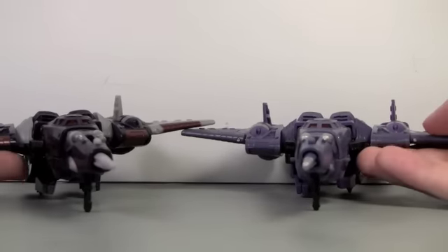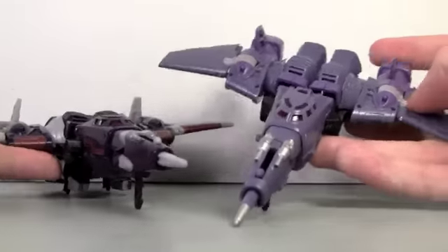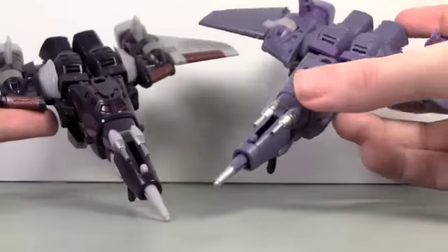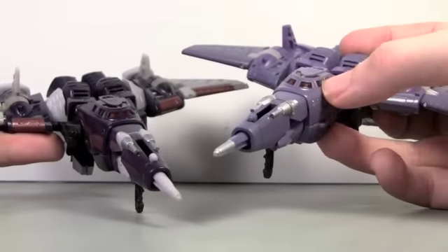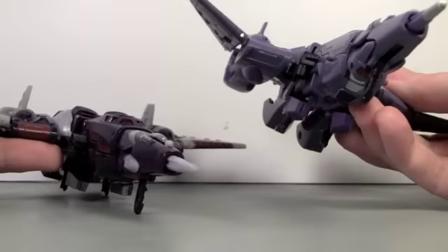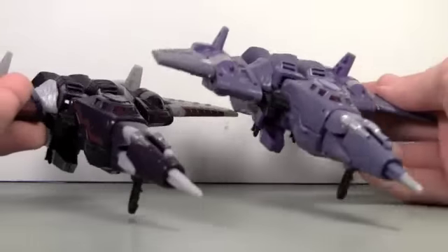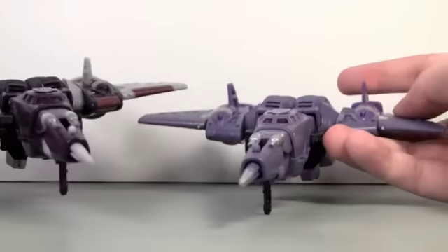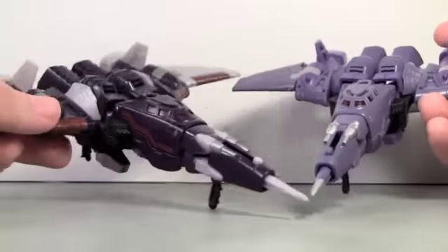Cyclonus — definitely a big difference with this one. It's more of a lighter purple, where the darker purple is just like the Henkei one, pretty much. They both still have the translucent windshields, which is really weird because Decepticons really don't have people in there, especially in a futuristic hypersonic jet like this.